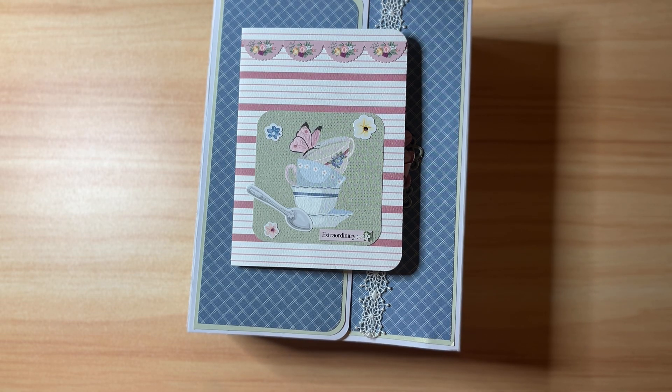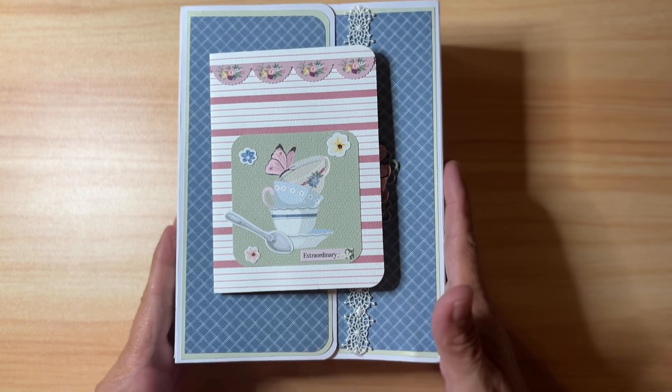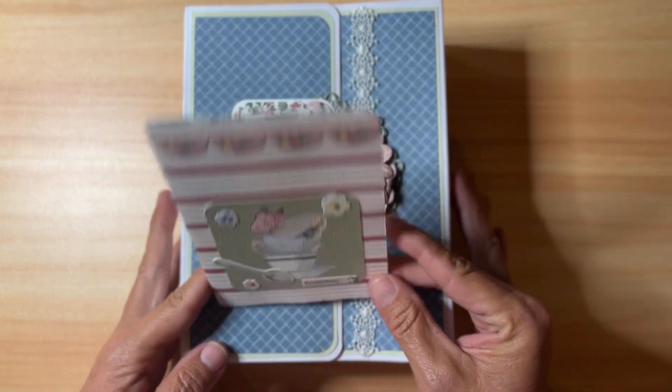Hi friends, I am back this evening to share some of the prettiest happy mail I think I've ever received. This package came to me from Trina — I'll link her channel down below, it's T Ladybug 70 here on YouTube. She is such a wonderful crafter and such a generous friend of mine. She sent me this beautiful package.